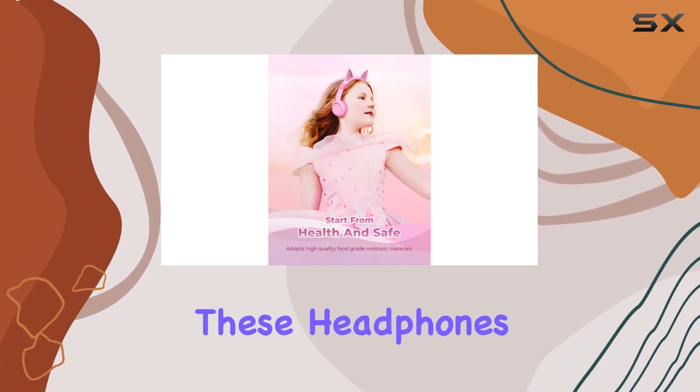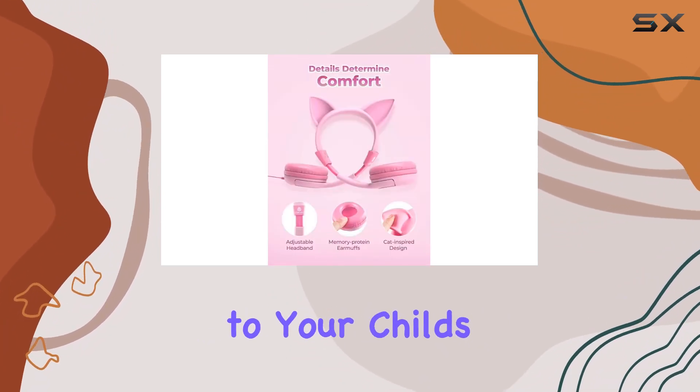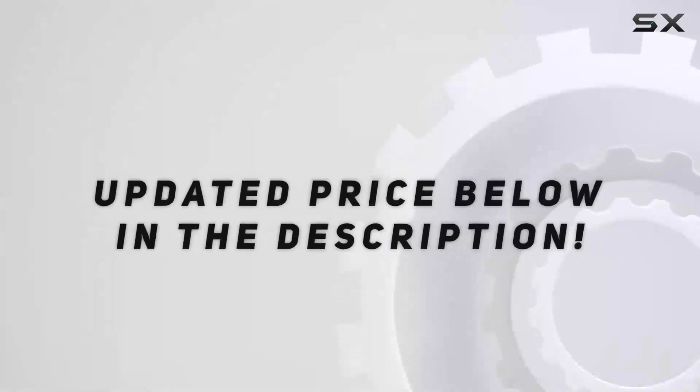Overall, these headphones are a win-win — safe, functional, and they bring a bit of whimsy to your child's tech gear. Check out the video description for an updated price.